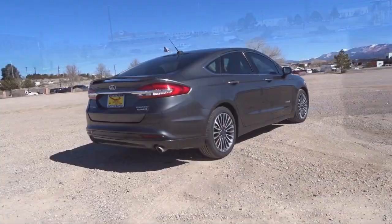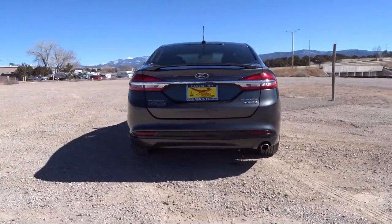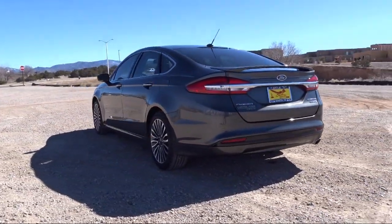Rain Sensitive Windshield Wipers, Voice Activated Touchscreen Navigation System, SYNC Communication System, Heated Front Seats, and has less than 35,000 miles on the odometer.